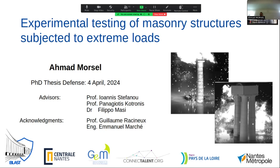Hello everyone. I would like first to thank the member de jure for accepting to participate in this PhD defense. For me today, it's a great honor to share with you this work and defend my PhD thesis, titled 'Experimental Testing of Masonry Structures Subjected to Extreme Loads, and Specifically Explosion,' under supervision of Professor Yannis Stefanou, Professor Panos Kotronis, and Dr. Filippo Masi. I would like also to acknowledge the help of Professor Guillaume Ghasino and Engineer Emmanuel Makhche with the explosive source. This thesis is funded by the Connachtelo Project of Pays de la Loire and Nantes Metropole.